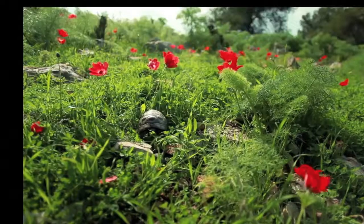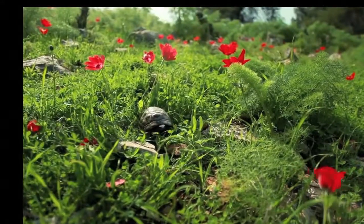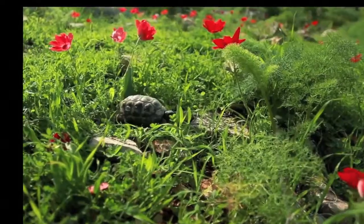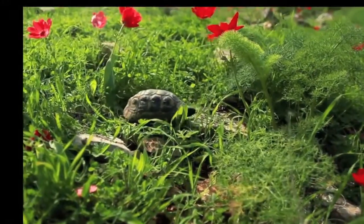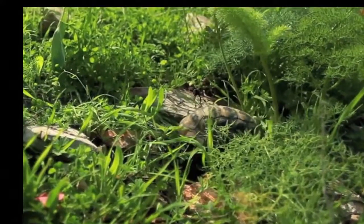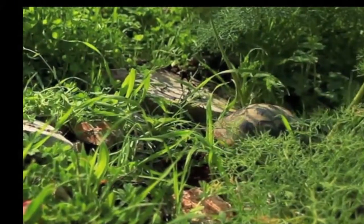A more likable reptile is the turtle. This turtle is swimming in a drainage ditch in Louisiana, home to many reptiles. Turtles have a hard shell for protection. This shell is a form of scales and is part of a turtle's body. Despite the belief by some children, a turtle cannot crawl out of its shell any more than you could crawl out of your skin.